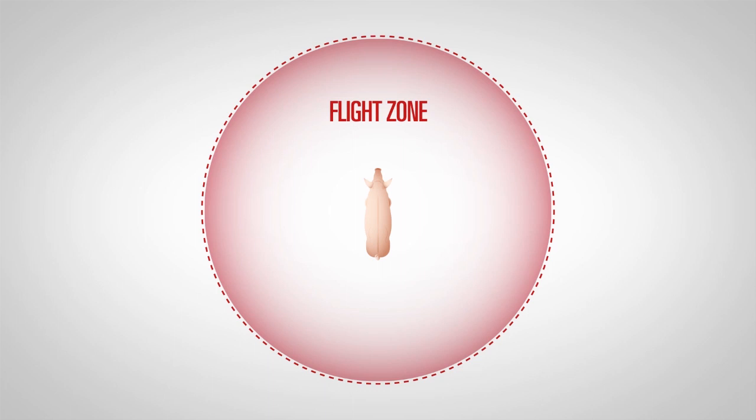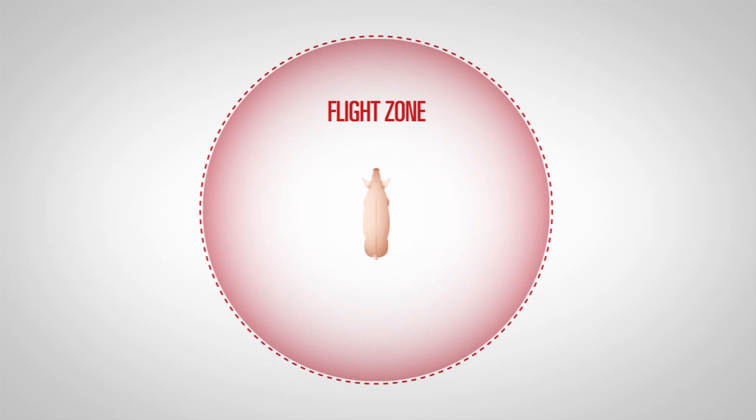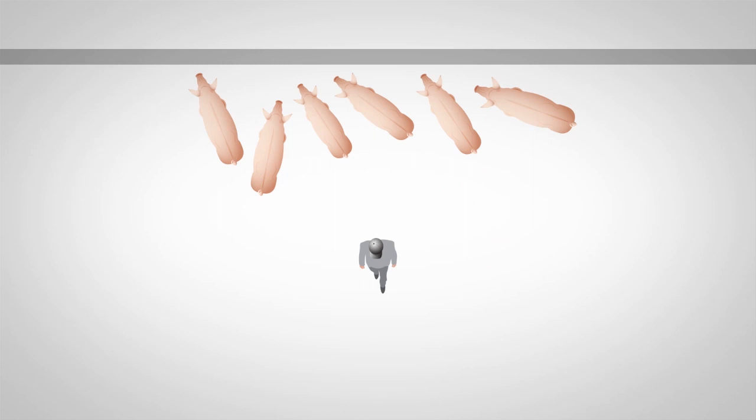Pigs like to keep potential threats a certain distance away from them, effectively maintaining a personal space around them — we call that space their flight zone. The size of a pig's flight zone is related to preventing a perceived threat from getting too close, and it will vary in size depending on its age, its previous exposure to the approaching threat, its current level of excitement, and the intensity of the perceived threat. Younger pigs will generally have larger flight zones than older pigs. You can tell when you have entered a pig's flight zone because the pig will begin to react by attempting to move away if it has the space to do so, or to circle around you or seek protection in the herd if there is no space to get away.